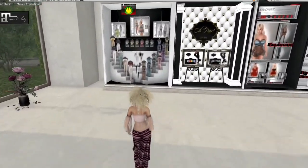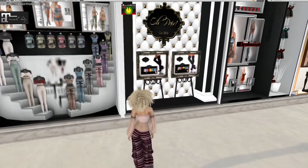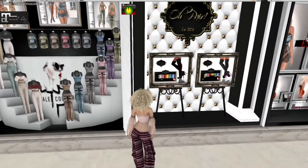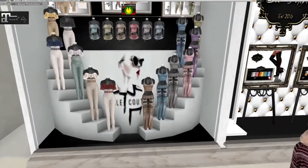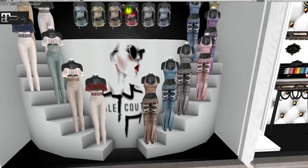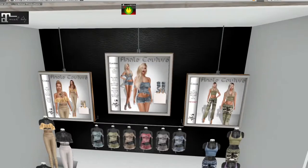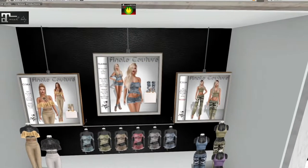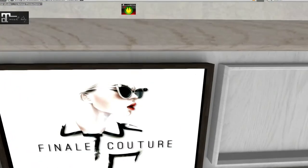This row starts off with Final Couture. Her designs are always so adorable — really cute. I happen to love several of these. I like the pantsuit called Cora and the one called Cecilia, and that is from Final Couture.